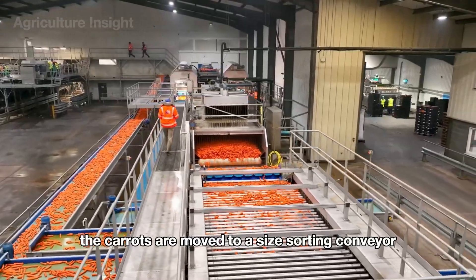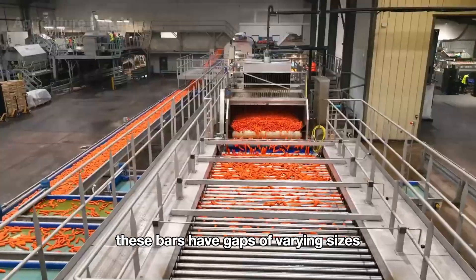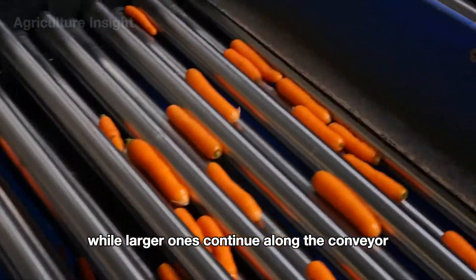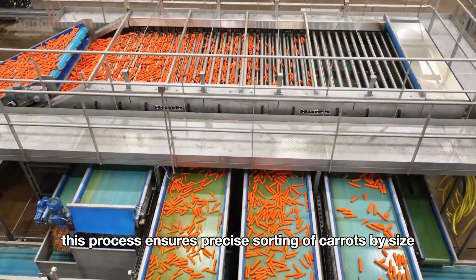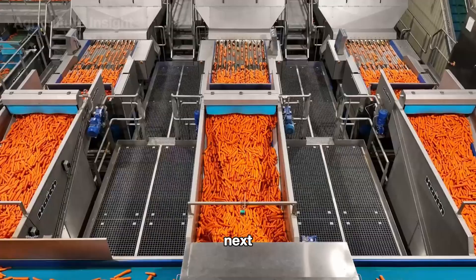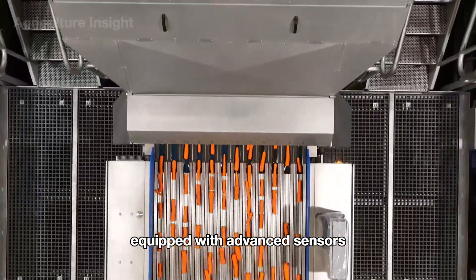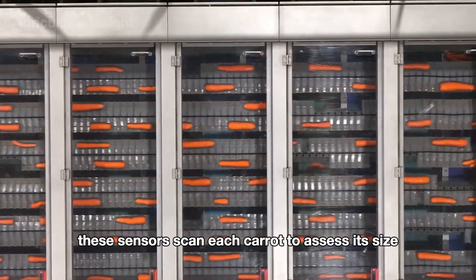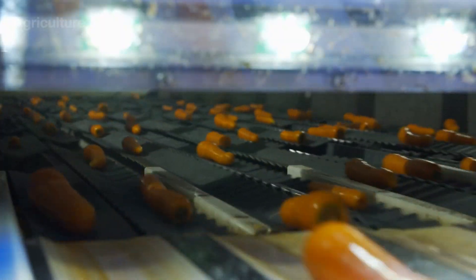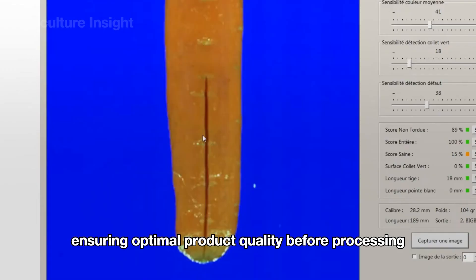After being thoroughly washed, the carrots are moved to a size-sorting conveyor equipped with special rolling bars. These bars have gaps of varying sizes, allowing smaller carrots to fall through while larger ones continue along the conveyor, ensuring precise sorting by size. Next, the carrots are sent to an automated sorting system equipped with advanced sensors. These sensors scan each carrot to assess its size, color, and shape, then automatically sort them into appropriate categories. This process is not only fast but also highly accurate, ensuring optimal product quality before processing or packaging.